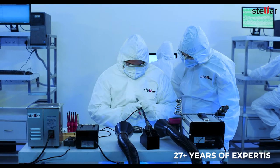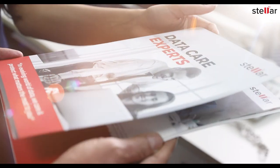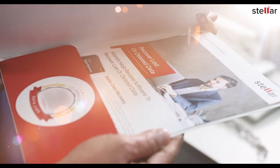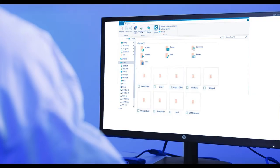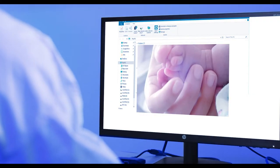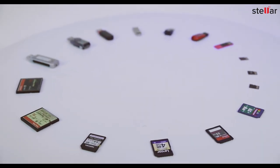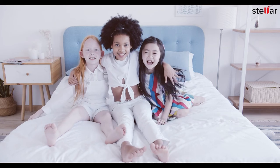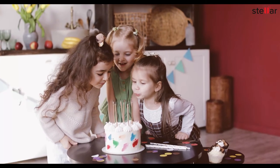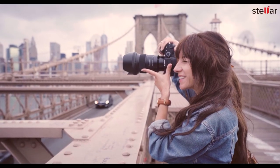You can trust our unparalleled expertise, 25 plus years of proven track record, and cutting-edge infrastructure to rescue your lost photos, videos, and other files from failed memory cards. With Stellar, get ready to smile and cherish your treasured memories with total peace of mind.